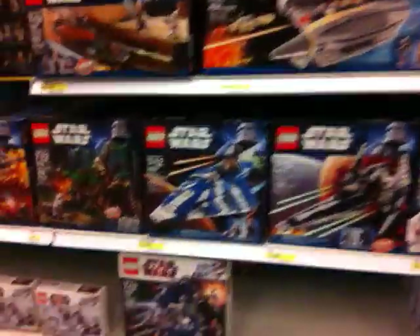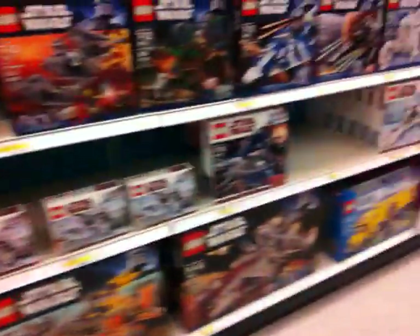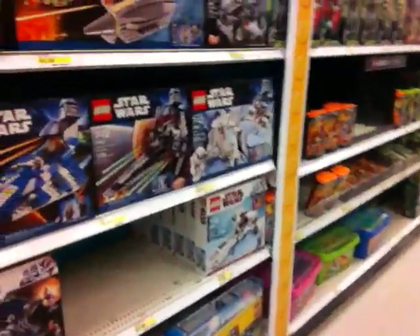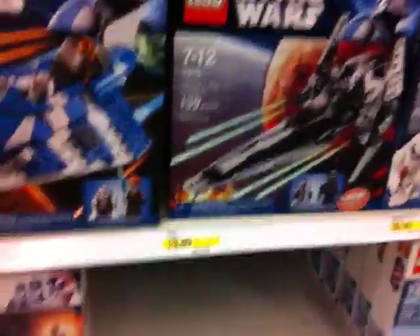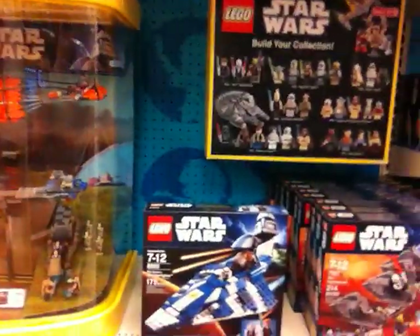It looks like somebody literally just bought all of the Snow Trooper battle packs. They have like nothing here. Looks like they ran out of the droid thing. They're out of a lot of stuff now that I look at it.